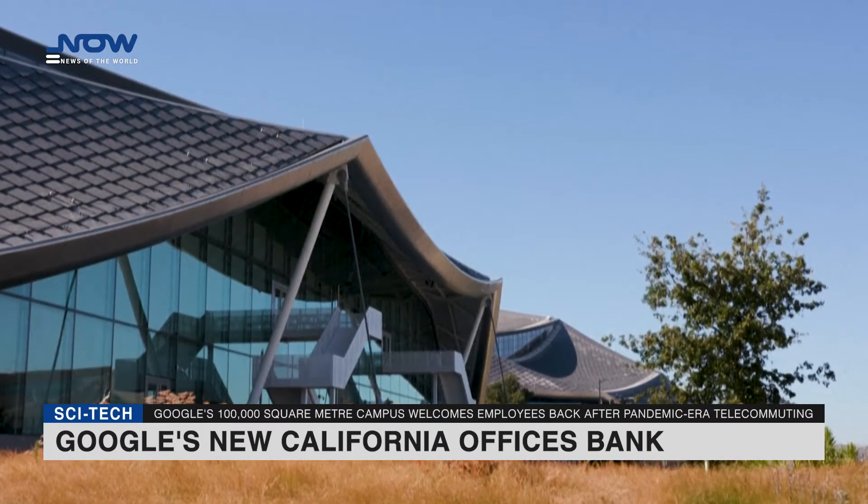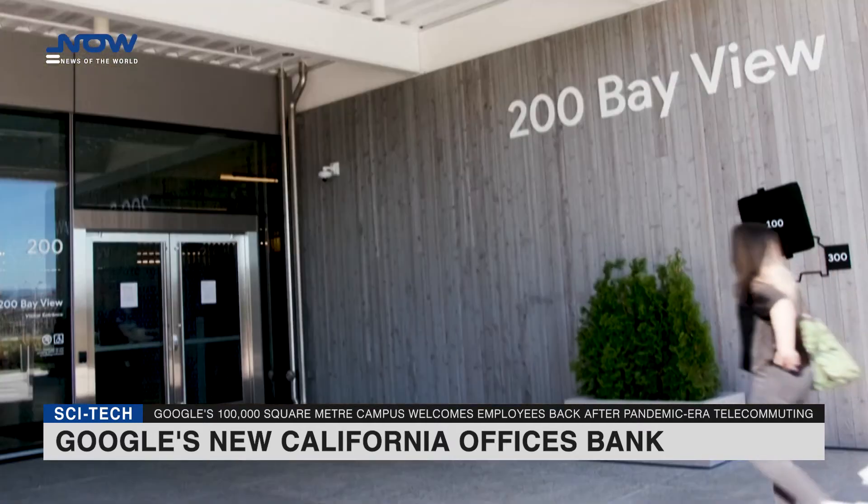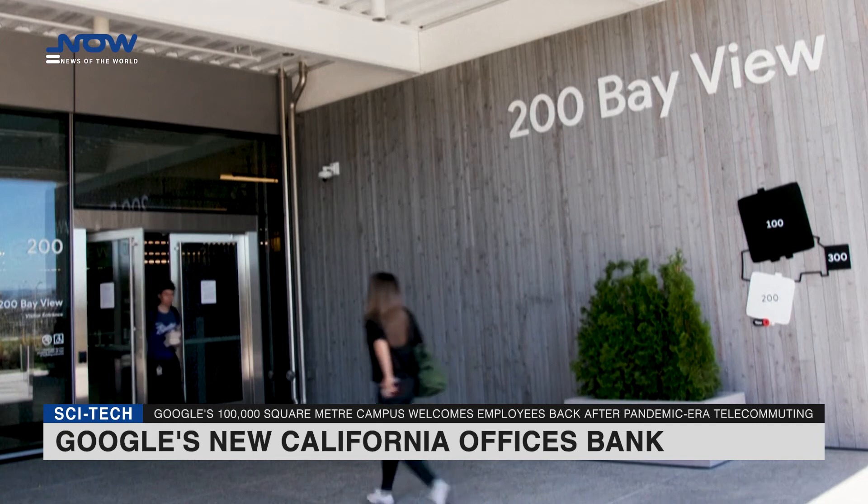Google's 1.1 million square foot, 100,000 square meter campus opened Monday as the tech giant welcomes employees back after pandemic-era telecommuting.